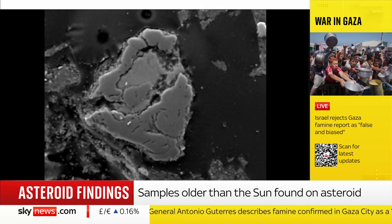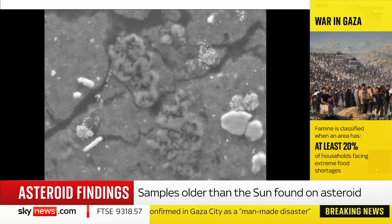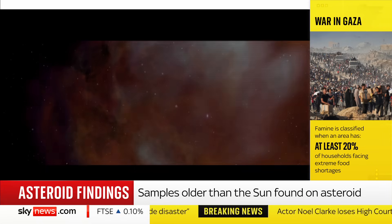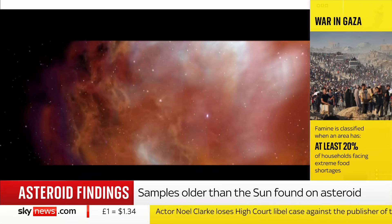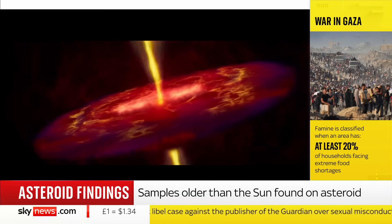The interstellar medium is the gas and dust that's actually between the stars, as well as high-temperature material thought to have formed close to the sun and then moved outwards. They think that Bennu has its origins in the outer solar system, perhaps beyond the orbit of Saturn.